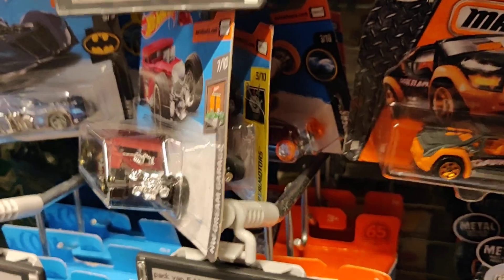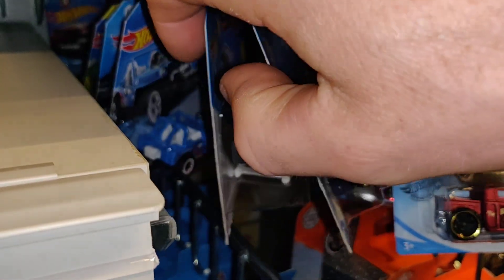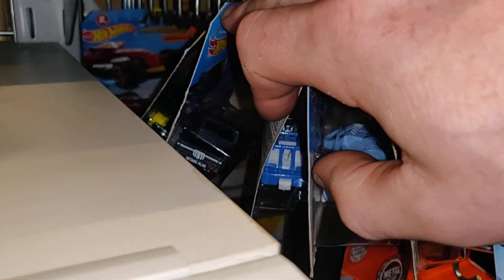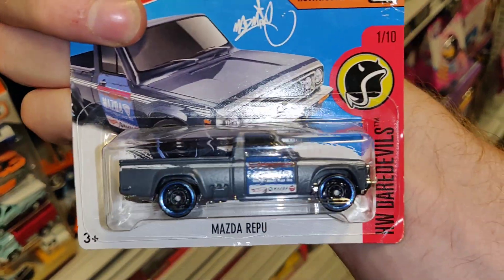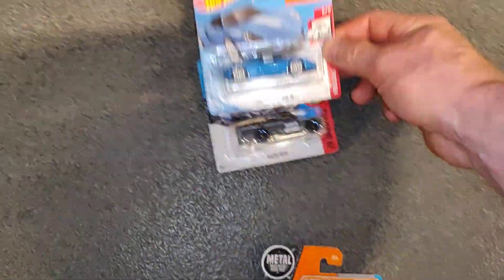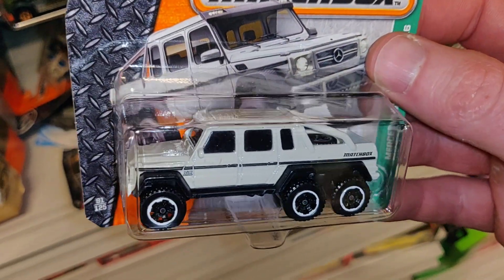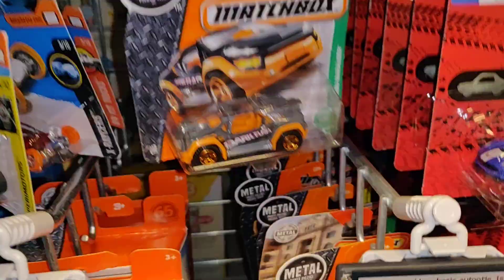I put the lights on — didn't see that much interesting here. What is this? Let's take this one out — Mazda Repo, kind of cool. And I do see some kind of sweet... the Tesla is also very nice, and of course this one is sweet too.